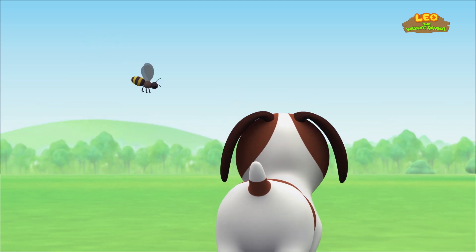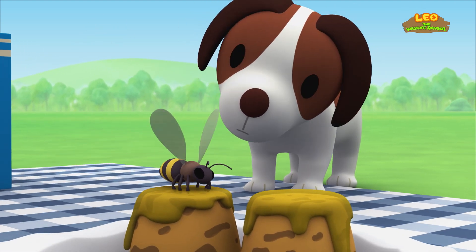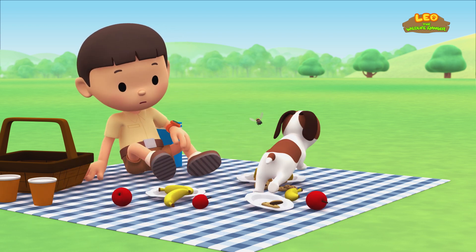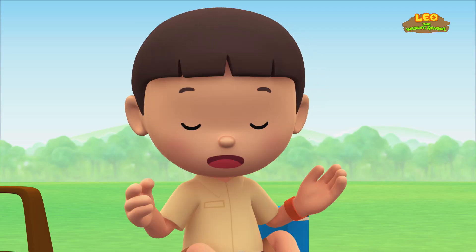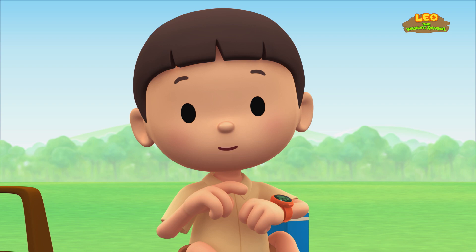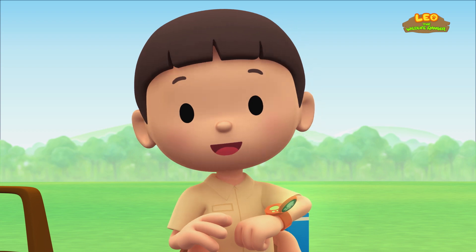A bee! Hey! Don't go near the cakes! Hero! Careful, you're knocking over all the food! I wonder where it came from. You know what we should do? Let's take a photo and send it to my sister, Katie. She is also a junior ranger.